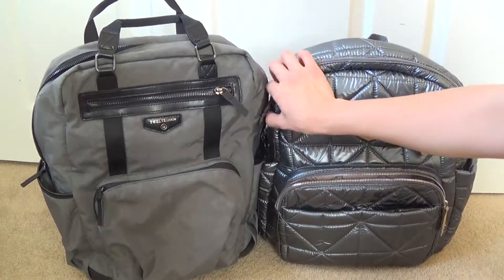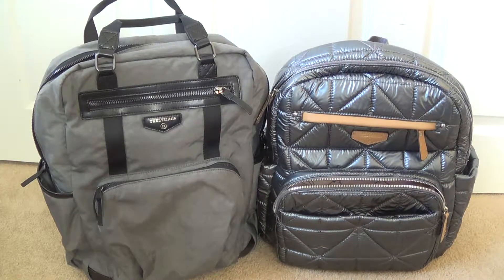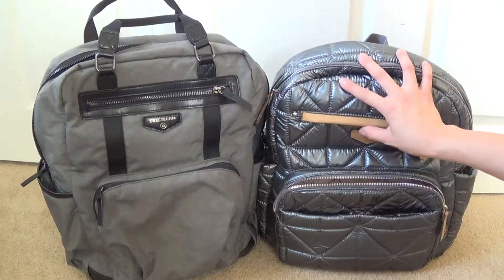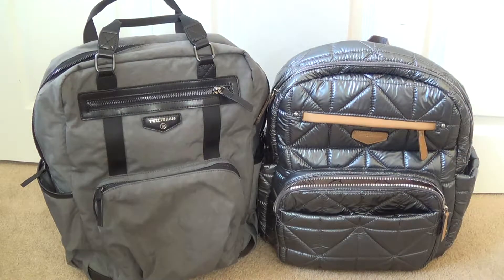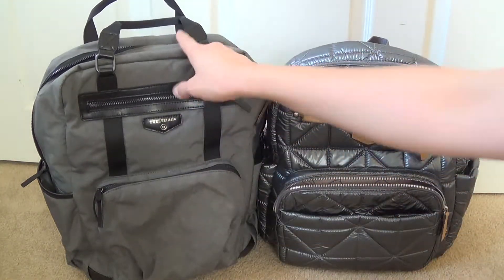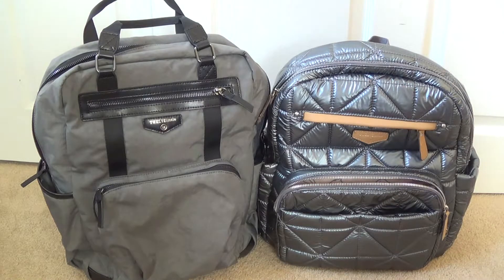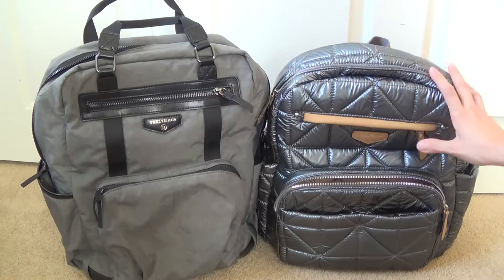I hope this video was helpful in comparing these two bags. The Courage backpack is $210 and the Companion is $195. You can find both on their website at 12little.com, as well as at Nordstrom.com, Bye Bye Baby, and Bed Bath & Beyond. I got one off Nordstrom and one off Bed Bath & Beyond using a 20% off coupon, and I got a great deal on the Companion through the Nordstrom anniversary sale.